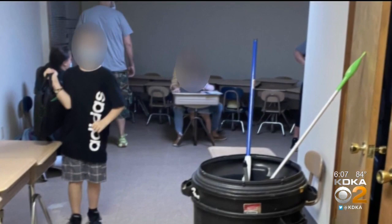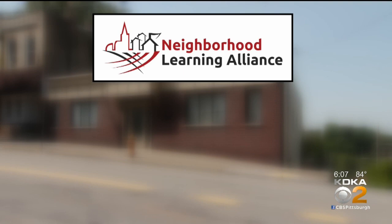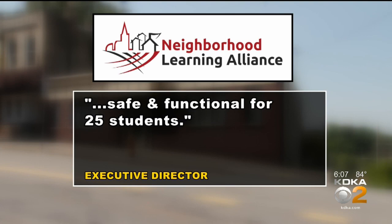The Neighborhood Learning Alliance's executive director tells me, quote, we are disappointed and saddened that parents had a bad experience yesterday. He called the downstairs space safe and functional for 25 students, saying landlords are in the process of renovating the stairs and the upstairs space to serve more children.